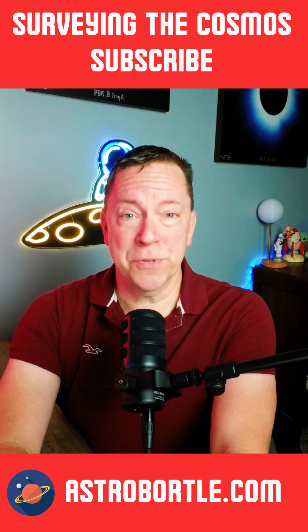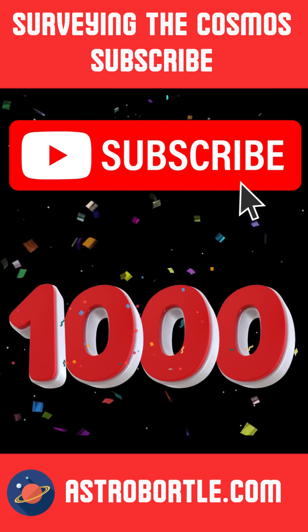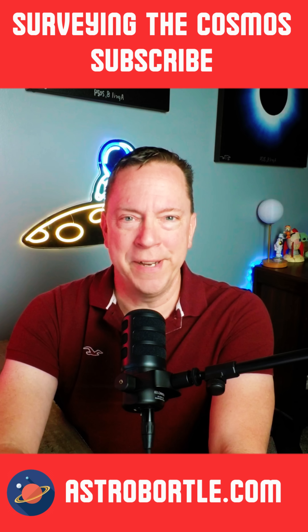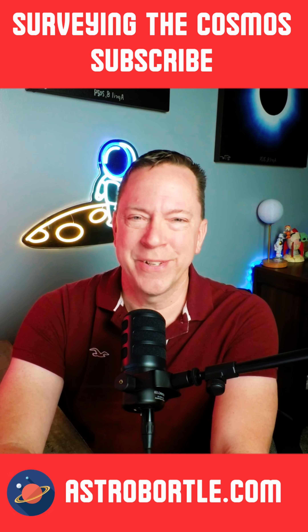Thanks to all my new subscribers for joining me here at Surveying the Cosmos. We've just busted a thousand subscribers, and I'm grateful that you've joined me in learning together about our amazing universe. Until next time, take care and clear skies.